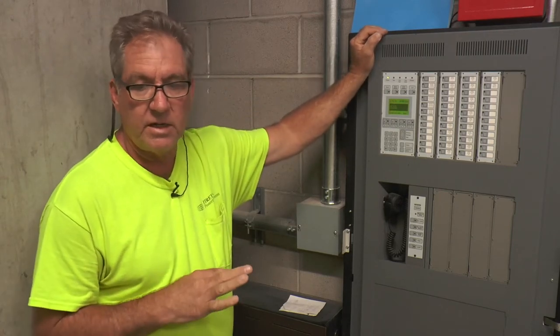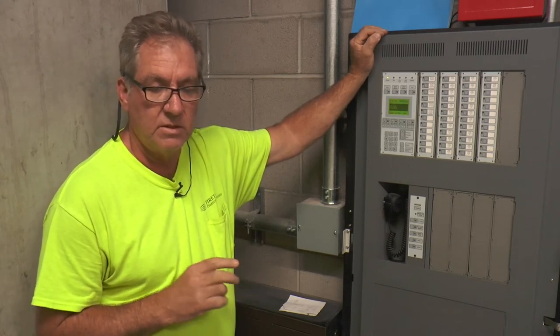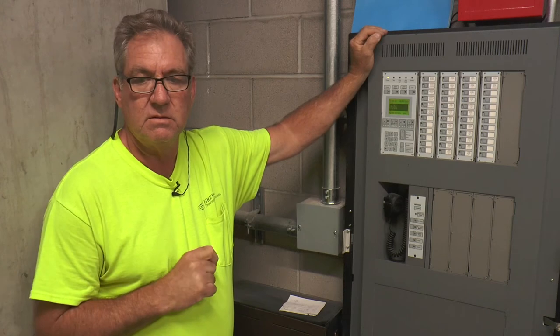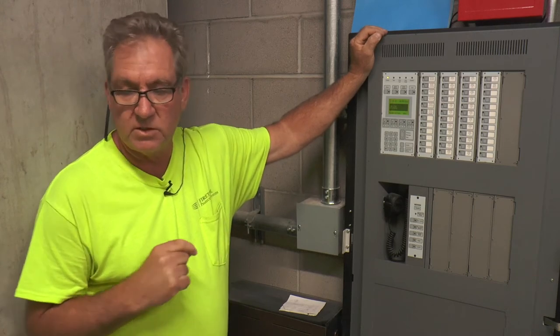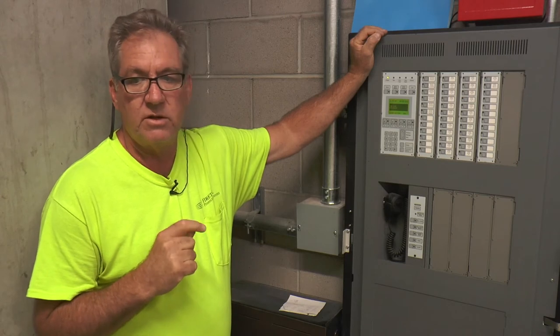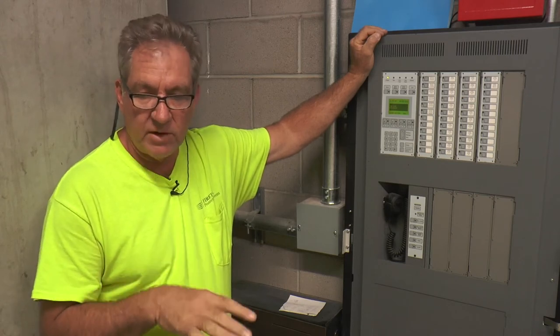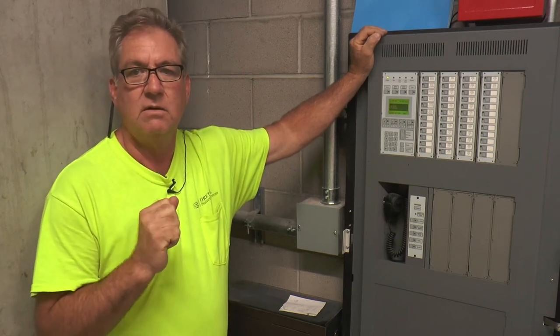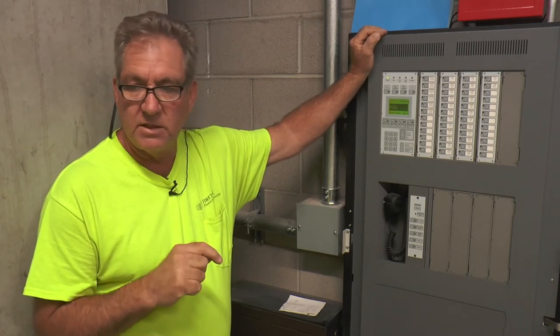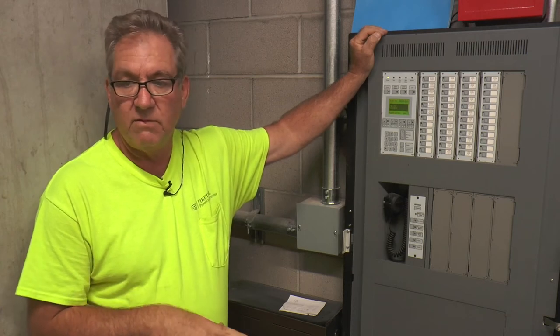There are three duct detectors in the system — one on each pressure fan. If that senses smoke, it's going to shut that pressure fan off. The other one is on the 30th floor elevator lobby above the hard lid ceiling for the RTU1 unit. If that senses smoke, it's going to shut that off.